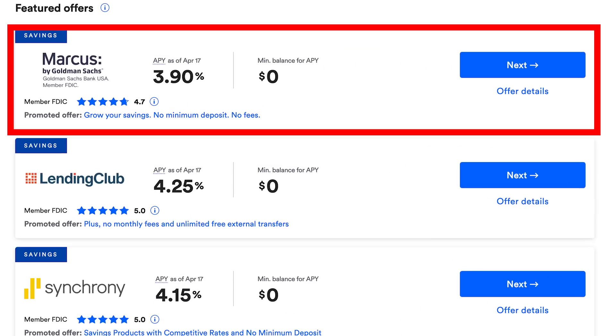Interestingly, Marcus from Goldman Sachs, who run the Apple Savings Account and the Apple Card, is a little lower at 3.9%. So it looks like they've raised their interest rate up a little bit for Apple customers. But anyway, that 4.15% interest rate is pretty respectable when you compare it to what Bankrate call the best savings accounts.